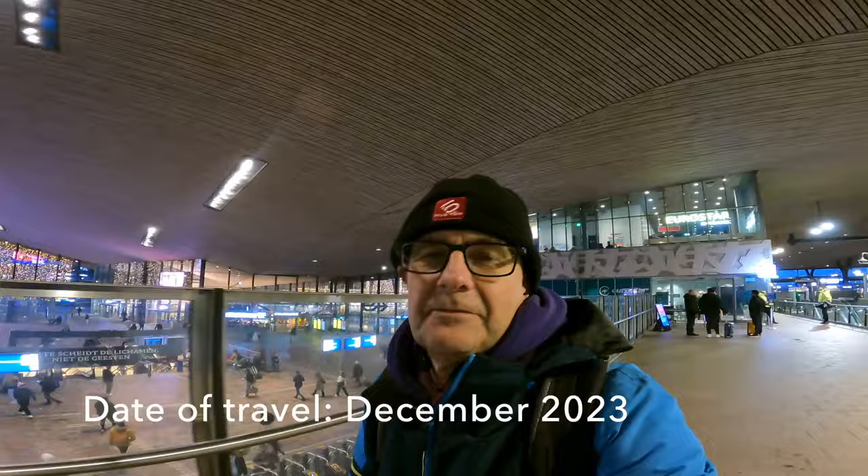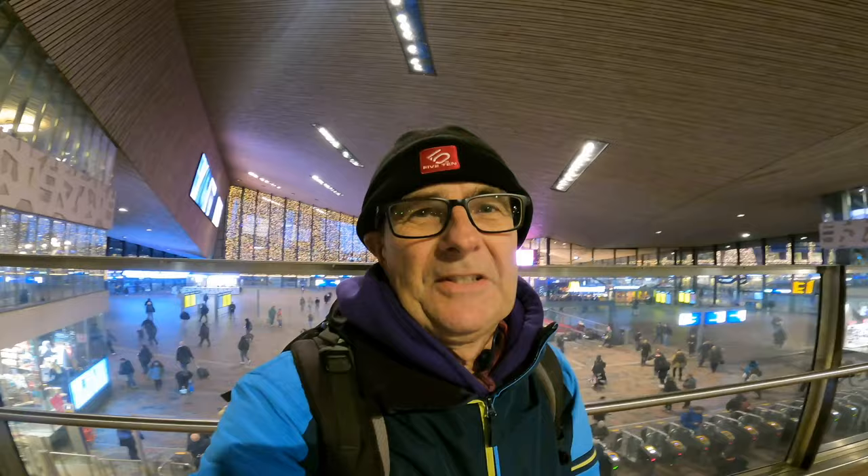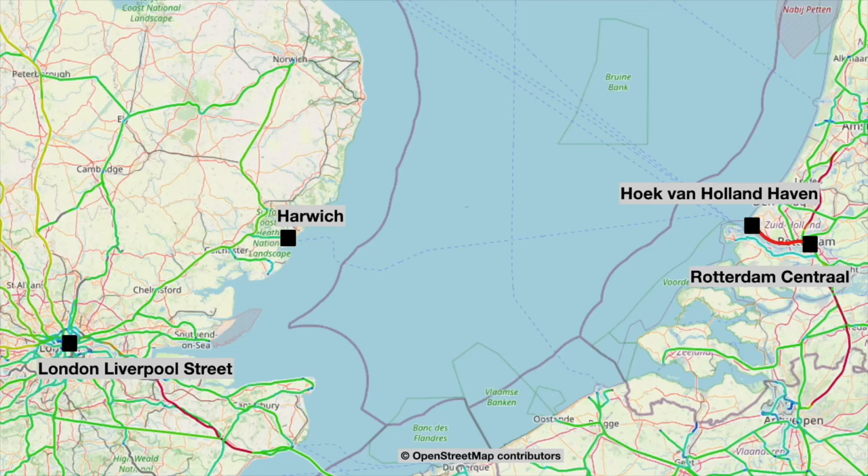Here I am outside the Eurostar check-in desk, people going in there to go to London. And yeah, I'm going to be in London tomorrow morning, but as you can see from the title of this video, I'm not going on Eurostar. I'm going to go from Rotterdam to Schiedam and then pick up the metro to take me to Hoek of Holland, and then from there I'm going to be on the Stena Line overnight ferry to Harwich.